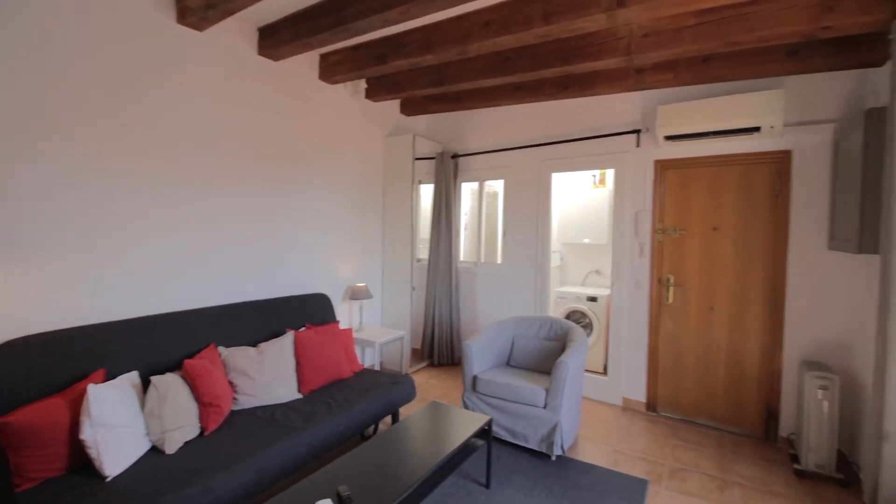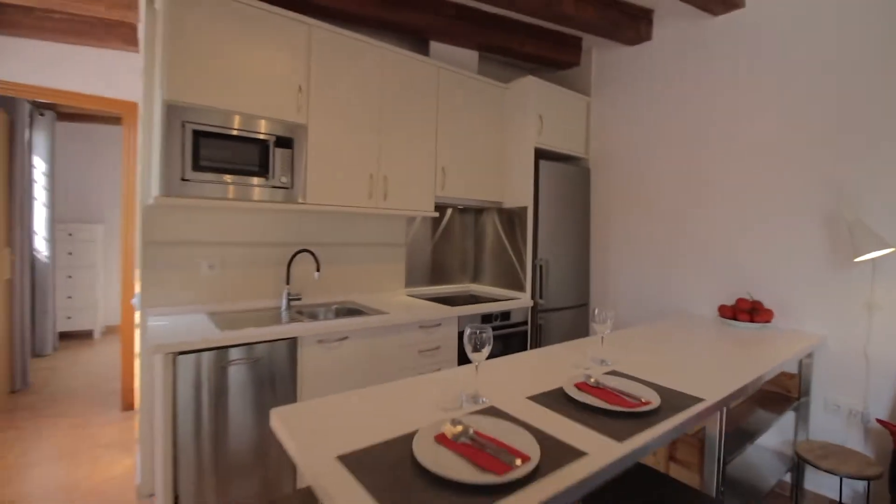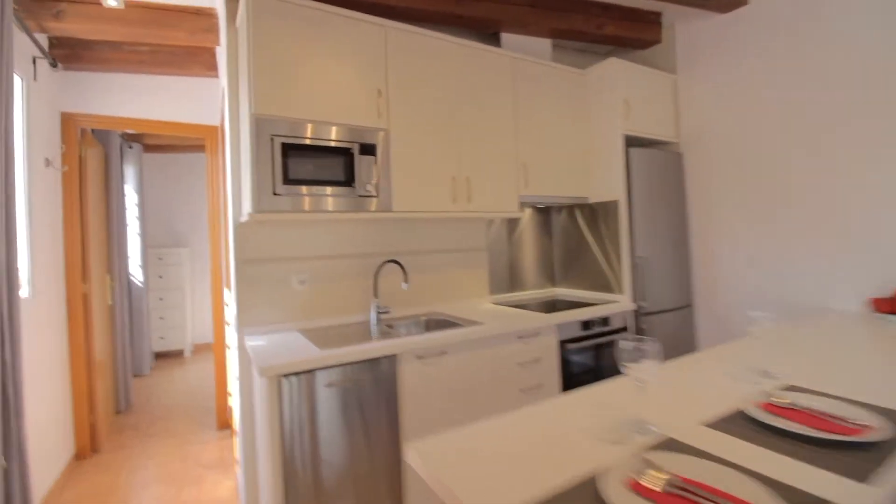There's the AC unit over there, nice wooden visible ceilings. There's the kitchen over here with these nice benches and complete integration with the living room.